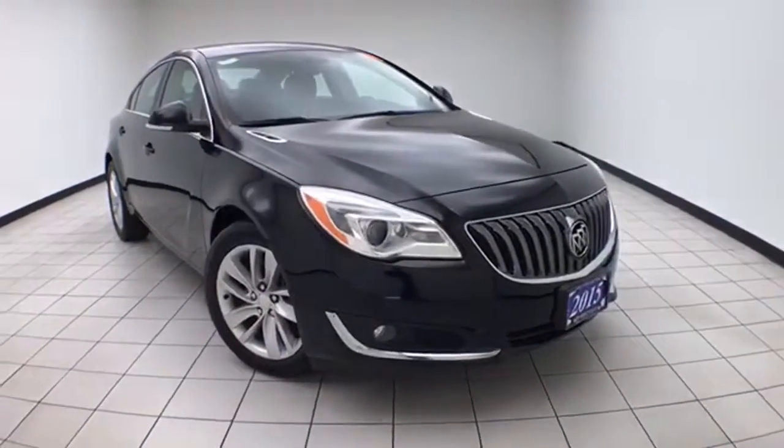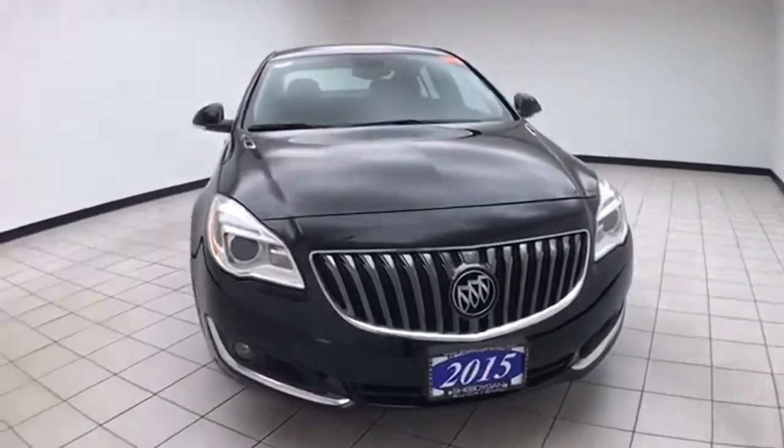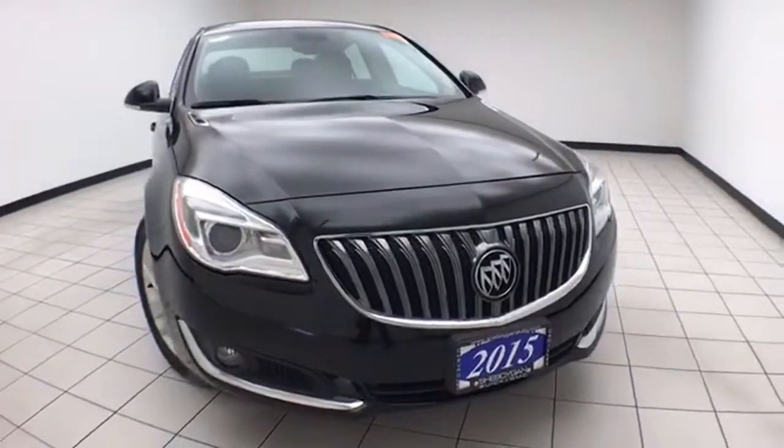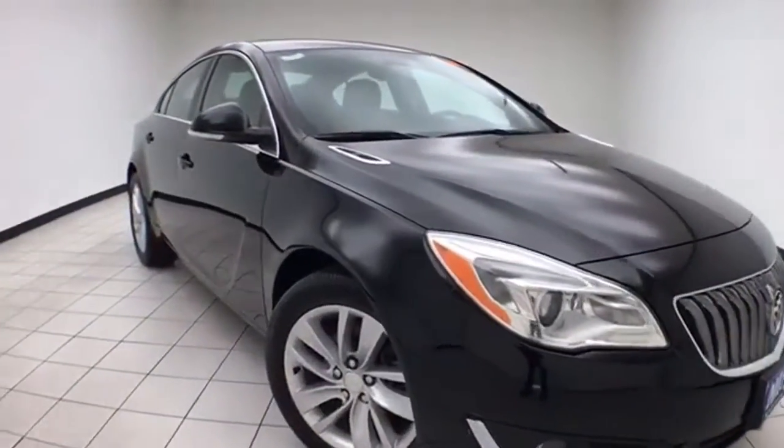Welcome to Cheboygan's Chevrolet Chrysler Center. Today's special is a 2015 Buick Regal Premium 1, stock number Z8097XX. 44,000 miles on this one owner. Clean AutoCheck history report.